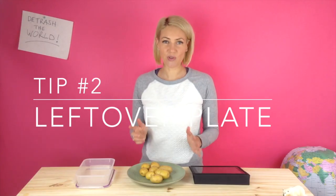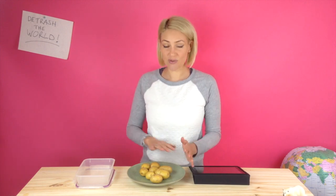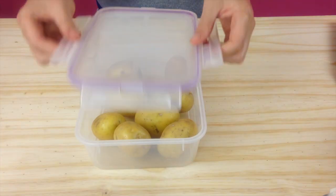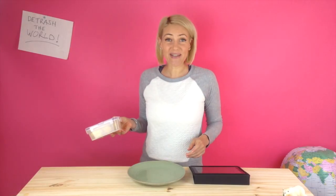Tip two is to put your leftover food into a reusable container. Lots of people will cling wrap over a plate, but all you need to do is get the plate, put it in a container, put the lid on, and put it in the fridge. Amazing!